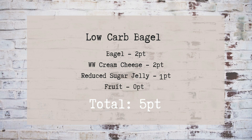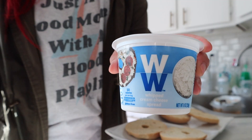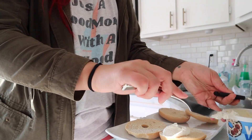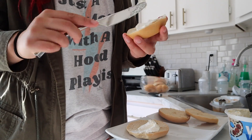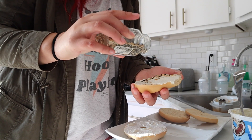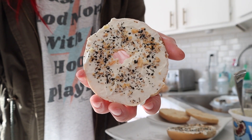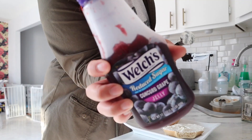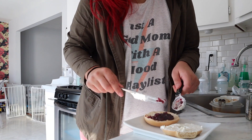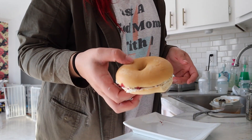Being from New Jersey, I had to throw a bagel in here. This is a low-carb bagel — two points for the entire bagel — with Weight Watchers cream cheese, which is one point for two tablespoons. I'll show two ways I like to do it: the first is plain cream cheese with everything bagel seasoning on top, which is better than their everything bagel flavor. The second way is cream cheese with a tablespoon of reduced-sugar jelly — cream cheese and jelly is how my mom always had her bagels, so it's nostalgic for me too. Then I just add some fresh fruit.